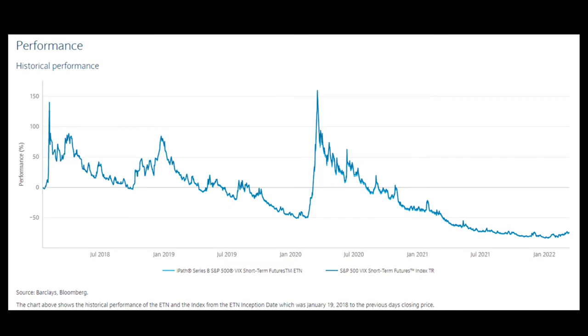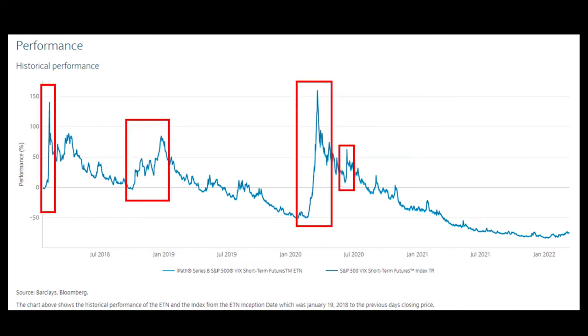In other words, if you are long this instrument, there is usually a headwind. Now, this is very important: this doesn't mean you can just short VXX and make a lot of money. As you can see in the chart, when volatility spikes, the moves can be brutal if you are short. There is no free lunch in the market, and even less so in the volatility space.